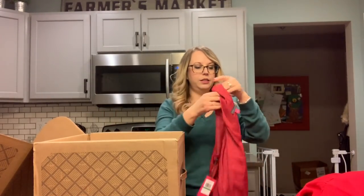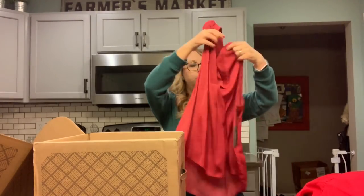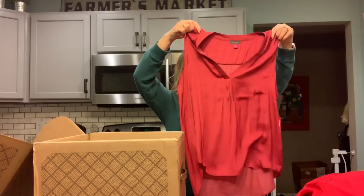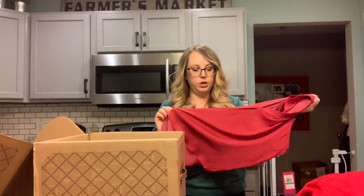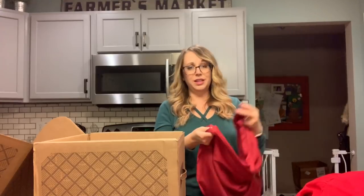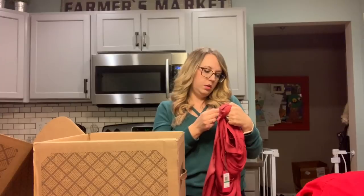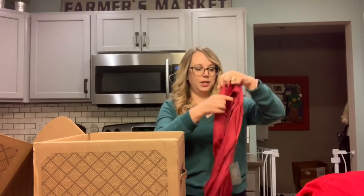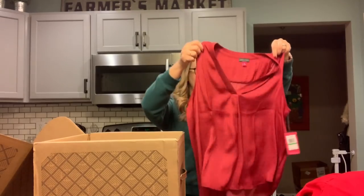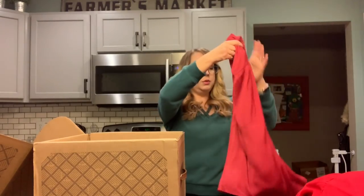You never know until you get it on, right? Next is a Vince Camuto — this little top. This looks like it's supposed to be sort of crinkly and it also looks like it's silk. Let's look at this material. Oh, it's just polyester. No worries. So we'll see what that looks like.